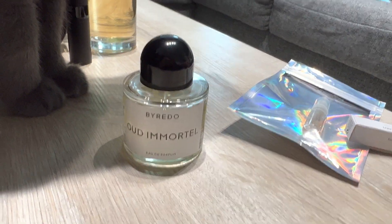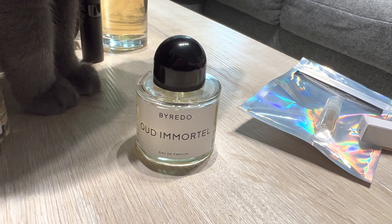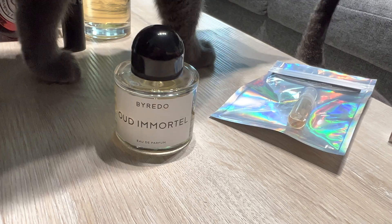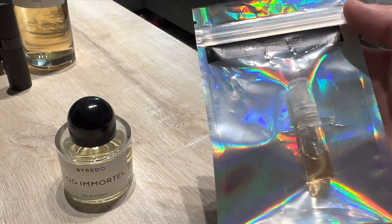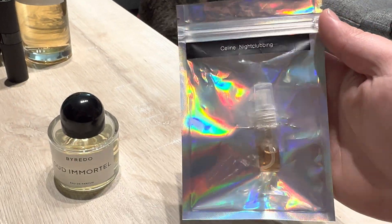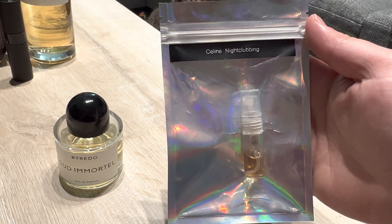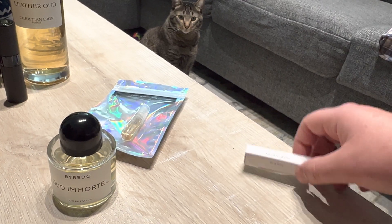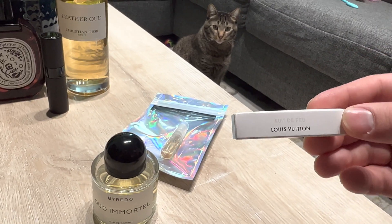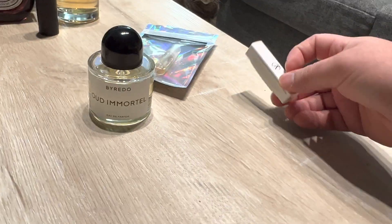The seller was nice enough to include two samples because he was going to ship a day late — no problem. He gave me a list of samples and I chose two from his list. He had Celine's Night Clubbing on there, which I had really wanted to try, and also Louis Vuitton's Nuit de Feu.